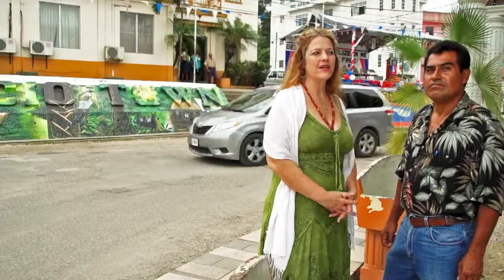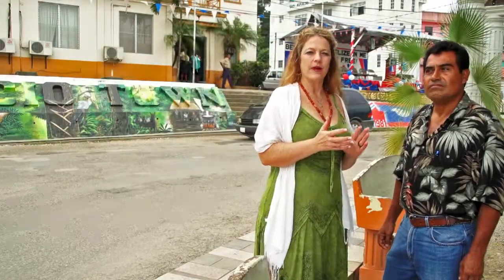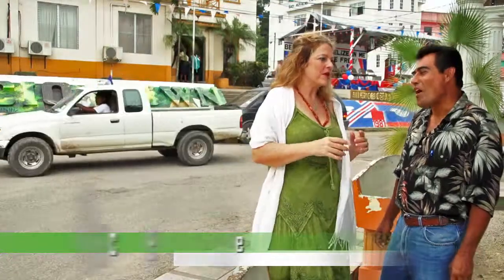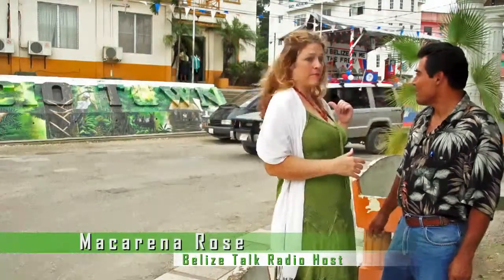Welcome back everybody to Belize Talk Radio. Right before break we were talking about the margay cat — you said the kryptonite eyes because they can see at night time. They're nocturnal. They have night vision — night goggles. Well, they have big eyes, don't they?